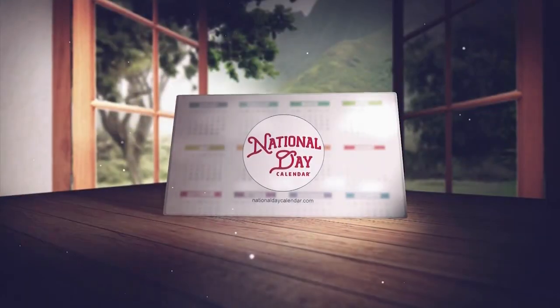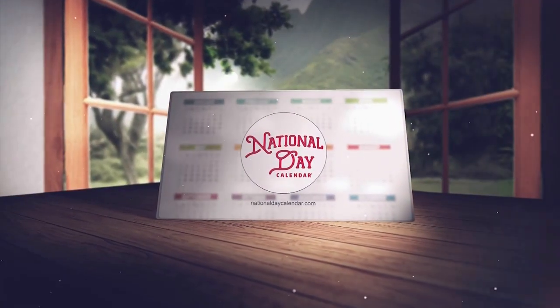Let's take a look at our National Day Calendar. Today we celebrate all the stories that stickers tell us. Welcome to January 13th on the National Day Calendar.